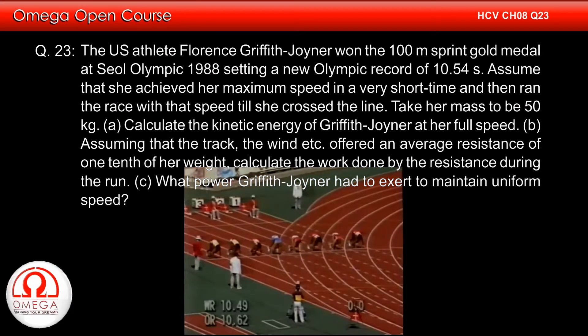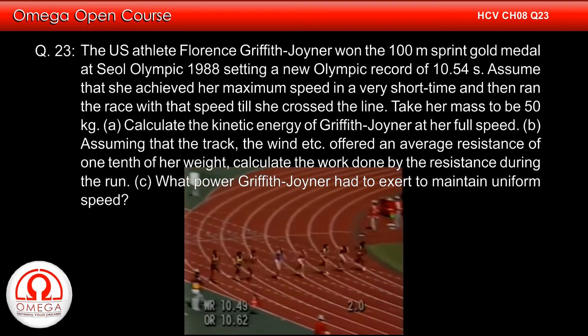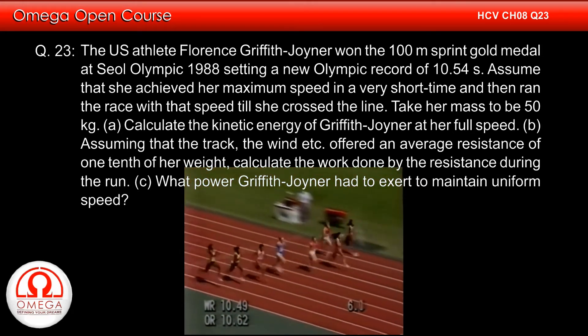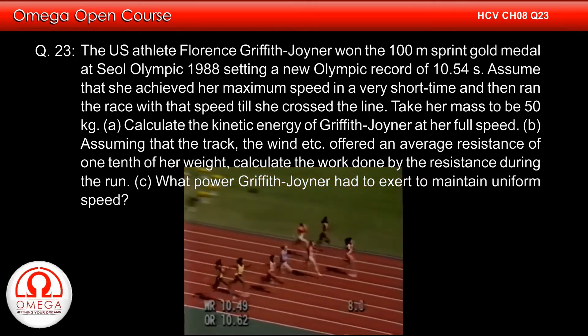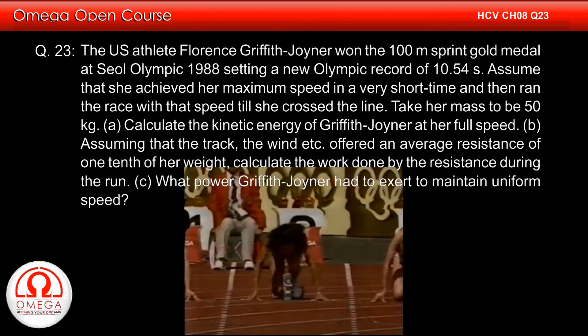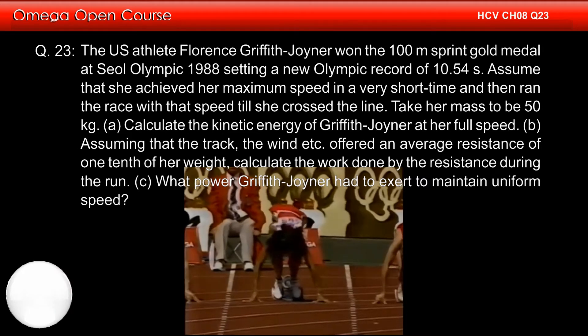The U.S. athlete Florence Griffith Joyner won the 100-metre sprint gold medal at Seoul Olympics 1988, setting a new Olympic record of 10.54 seconds. Assume that she achieved her maximum speed in a very short time and then ran the race with that speed till she crossed the line. Take her mass to be 50 kg.